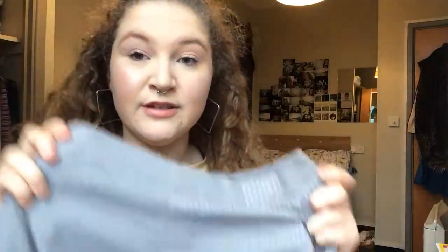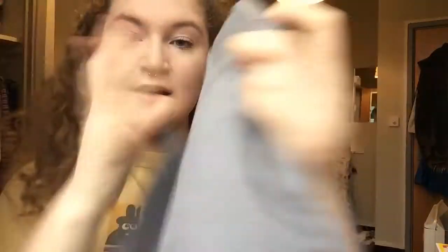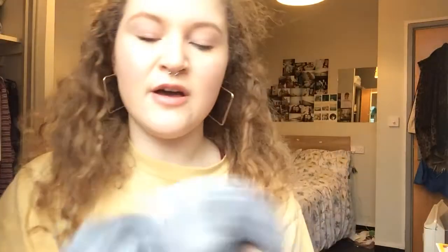Another thing I got the other day are these trousers — grey and white pinstriped with an elastic band at the back. They were £2.99 and they're actually from a brand called Uniqlo, which I'd never heard of before, but a lot of my friends say it's a really good brand. For £3 you can't really go wrong — they're just a staple item.